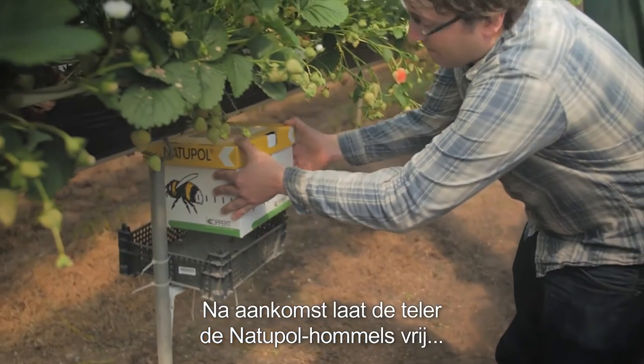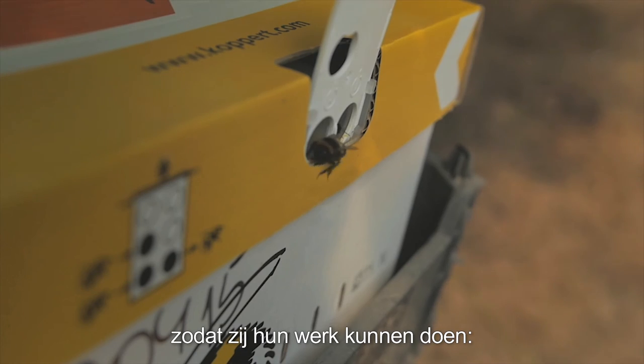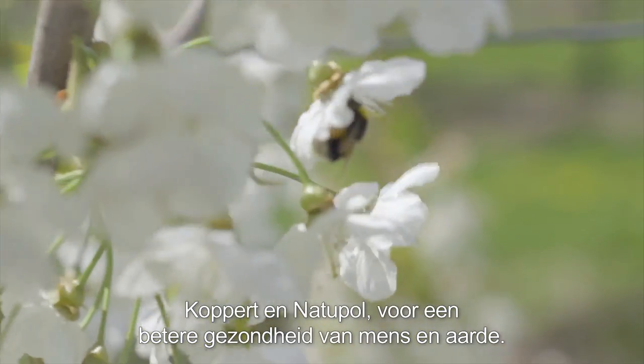After arrival, the Natupol bumblebees will be released by the grower to do the job they are intended for — effective, safe and natural pollination. Coppert and Natupol, contributing to the better health of people and the planet.